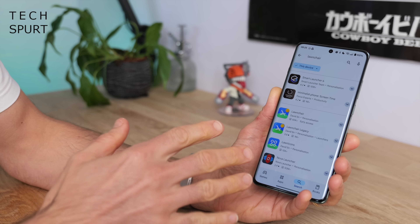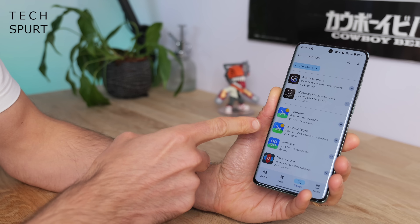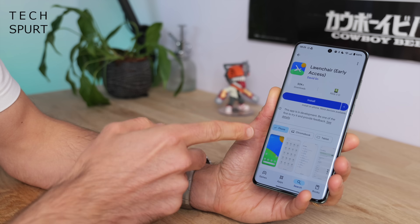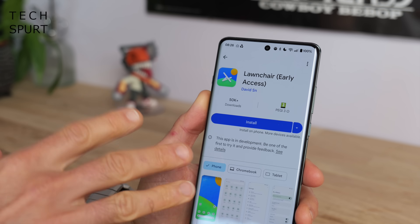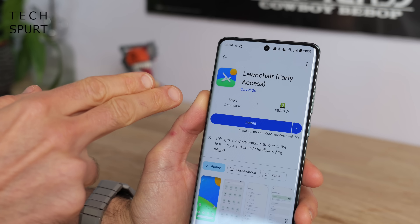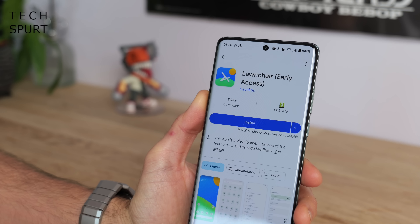A launcher similar to Nova that I used to absolutely adore is Lawn Chair, which hasn't been updated in a few years and has actually gone into Legacy. However, there is a new version — Lawn Chair 14 — still in early access, so it is a bit buggy and shonky at times, but you can download it from the Google Play Store and hopefully it'll pop back into my roundup next year or so.